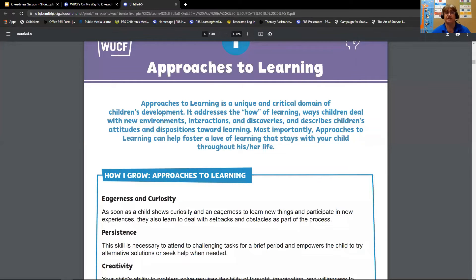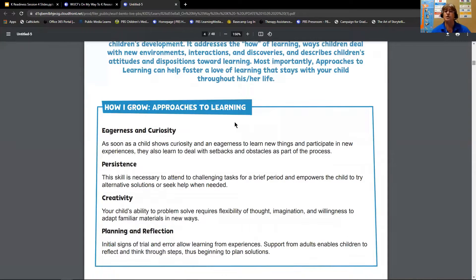Let's start with approaches to learning. This is a standard that really incorporates all areas of learning — it is the how of learning: how your child deals with new problems, how they interact, and how they discover. It actually creates that attitude and disposition towards the love of learning. When we look at this area closer, we see that it includes eagerness and curiosity, the persistence and challenges that empower children to keep learning, creativity, and planning and reflection.